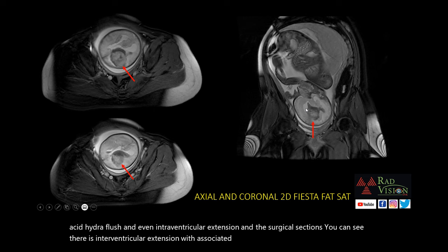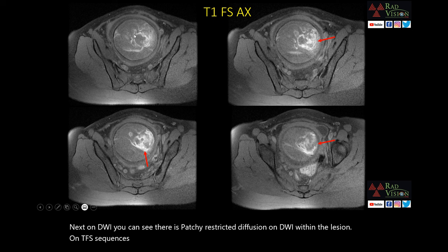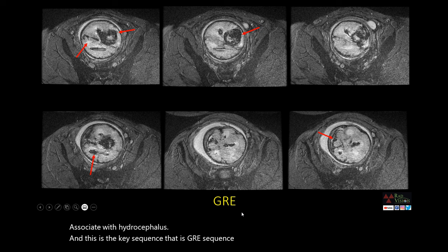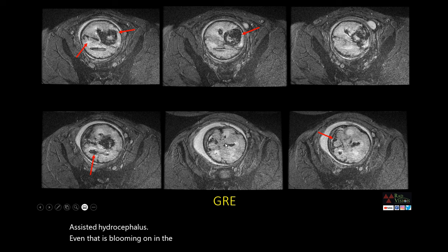On DWI, you can see there is patchy restricted diffusion within the lesion. On T1-FS sequences, the lesion is predominantly hyperintense on T1, with hyperintense areas also noted in the lateral ventricles associated with hydrocephalus. The key sequence is the GRE sequence, which depicts hemorrhage or blooming. You can see the lesion is showing significant blooming on GRE, with blooming in the lateral ventricles, in the fourth ventricle, in the cisterna magna, along the falx, and even in the sulci in the right parietal lobe.